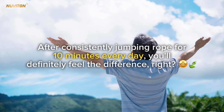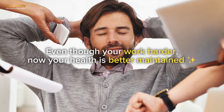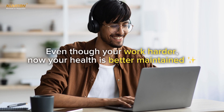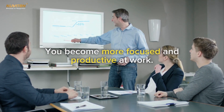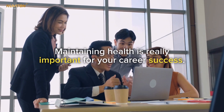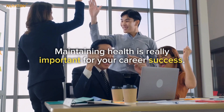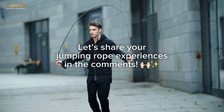After consistently jumping rope for 10 minutes every day, you'll definitely feel the difference: your body becomes more energetic, your heart healthier, breathing easier, focus improved, and mood better. Even though you work harder, your health is better maintained and you become more focused and productive. Maintaining health is really important for your career success — share your jumping rope experiences in the comments!